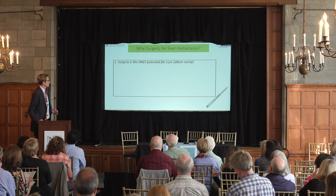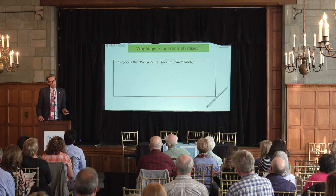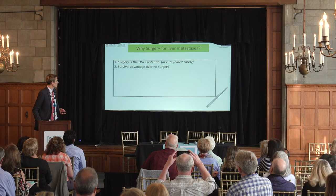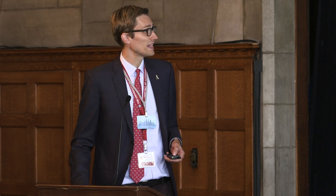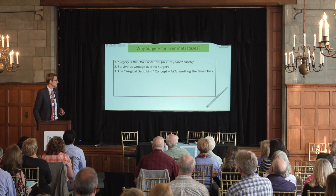So why surgery for liver metastases? The first important point is that when the tumor has spread to the liver, it is exceedingly rare that an operation will cure you — about a five percent chance. We always say ninety-five percent of the time the tumor is going to come back even if we operate and remove it. However, we do think — and there are retrospective studies supporting this — that we provide a survival advantage by operating and removing the liver tumor burden.